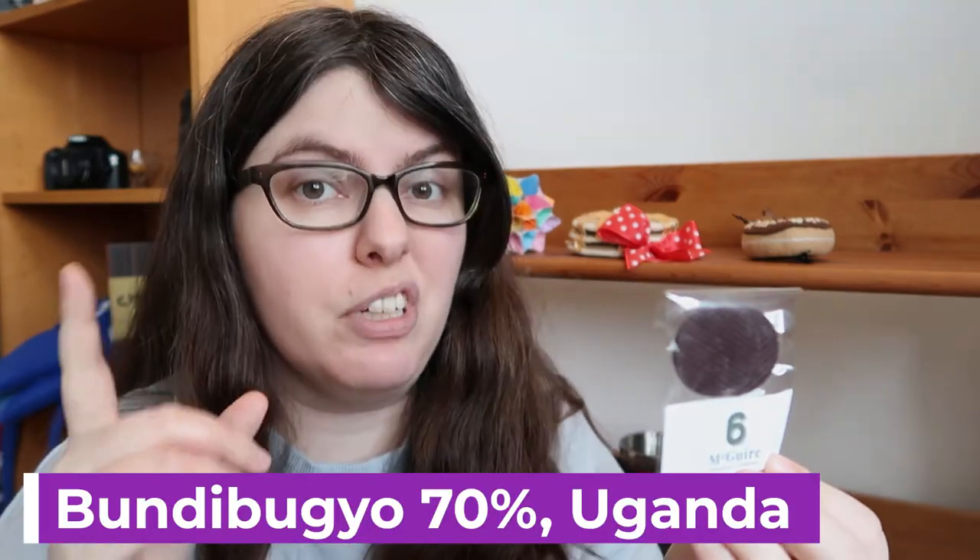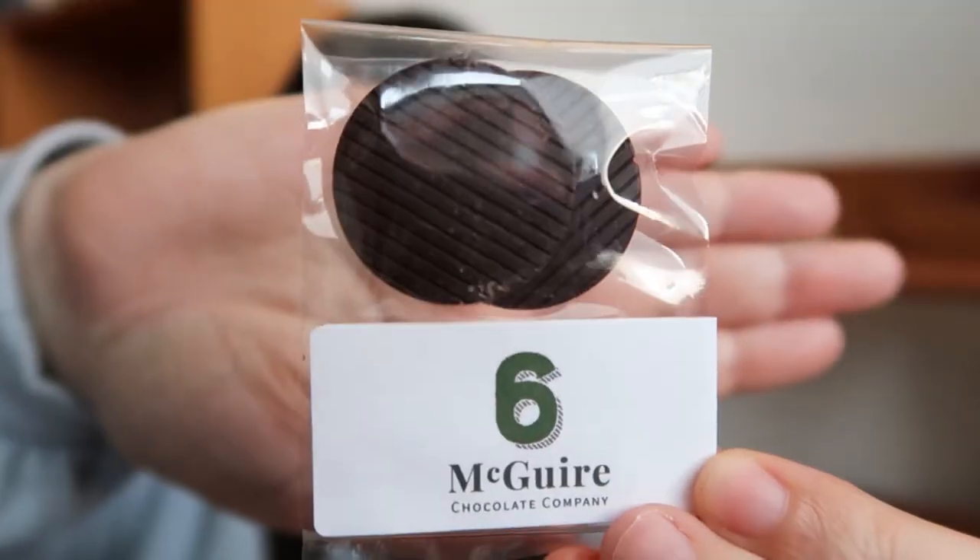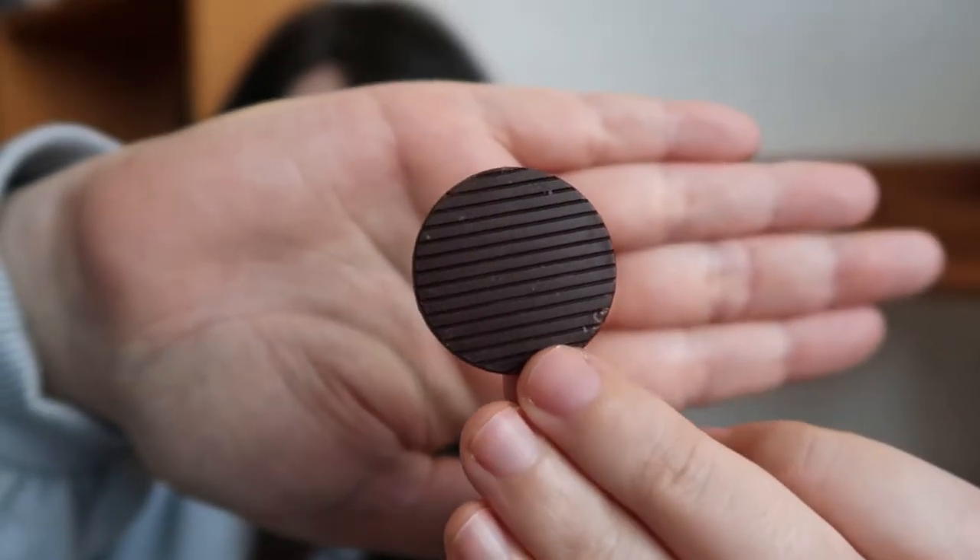Number six is the Bundibugyo — very cool name — 70% from the same-name district in Uganda. It apparently has notes of cinnamon, oak, and peat, which means I'm probably not going to like it very much. I'm not a big fan of that funky peatiness. The tasting note description is super on point. It opens with a warming feeling, kind of like cinnamon but not on-the-nose cinnamon, and then as it builds you get this earthiness. I'm surprised at how soft it is though — it ends very much a whisper of a bar after all that intensity at the beginning, which makes it really nice. It's a nice rounded, almost palate-cleanser bar.